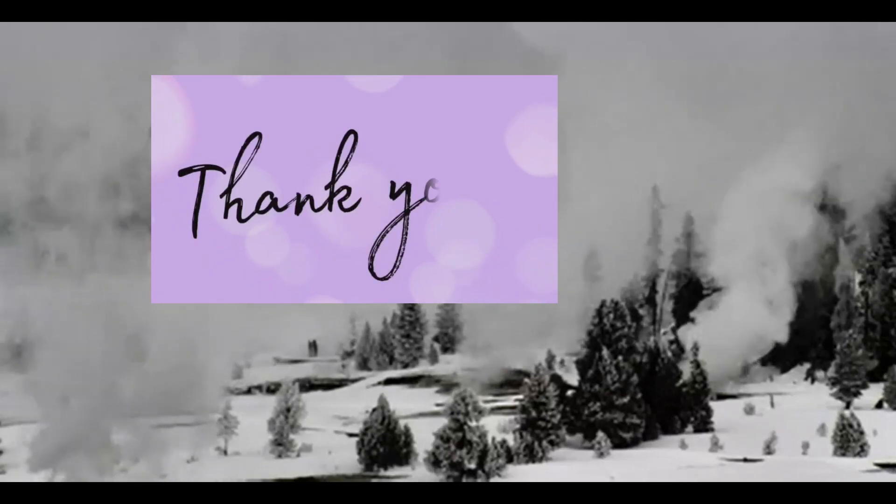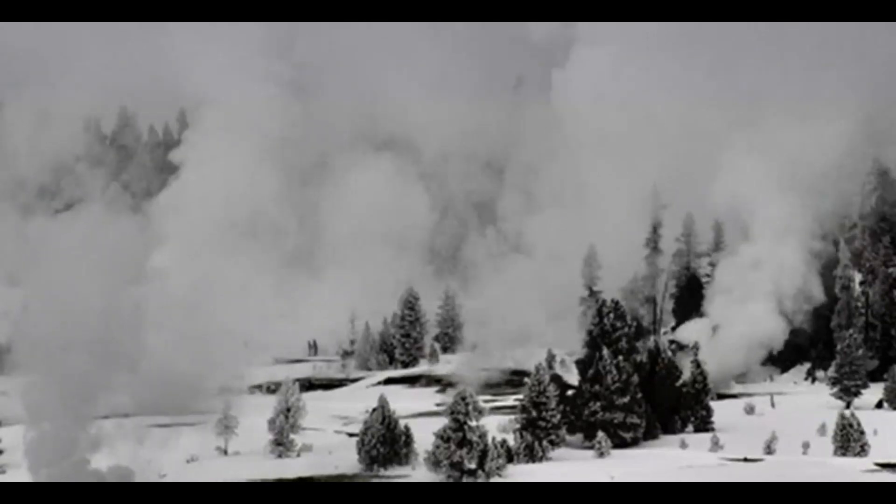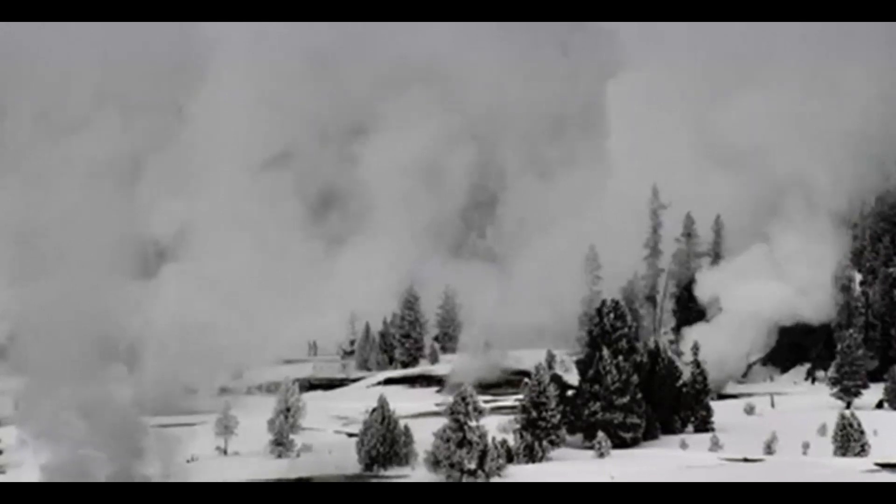Hi guys, I'm glad you're all here. Thank you for joining me. Today is Sunday, January 23, 2022, and we have a live view from the Old Faithful web camera of Yellowstone.